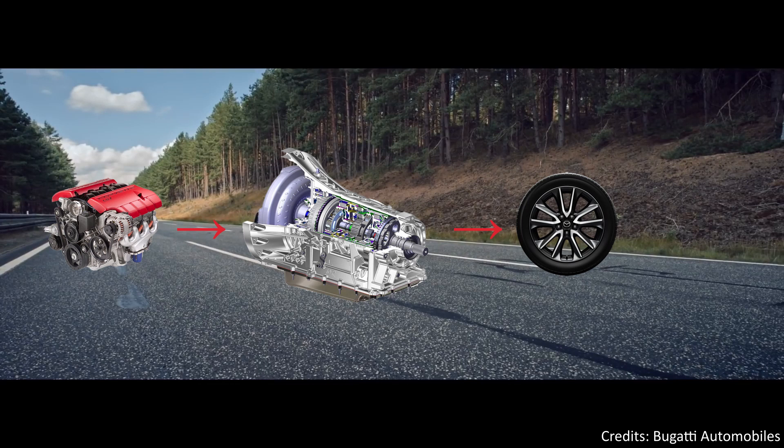The transmission is usually connected to the engine crankshaft through a clutch or a flywheel. The output of the transmission is transmitted via the driveshaft to one or more differentials, which drive the wheels. The differential's purpose is to permit the wheels to rotate at different speeds, in order to avoid wheel spinning during cornering.